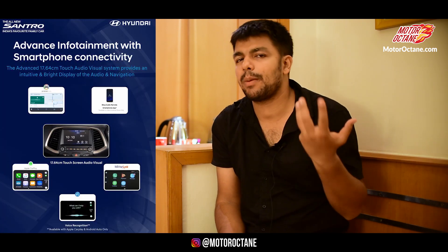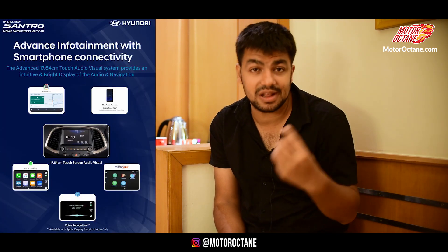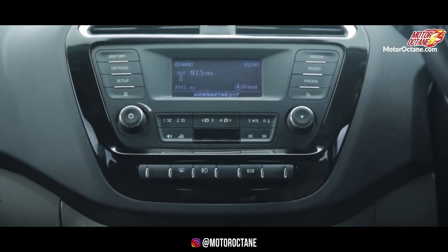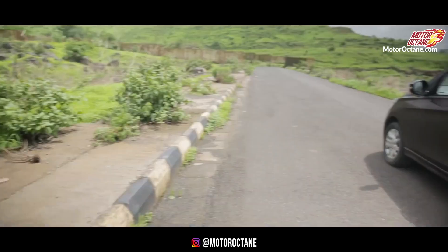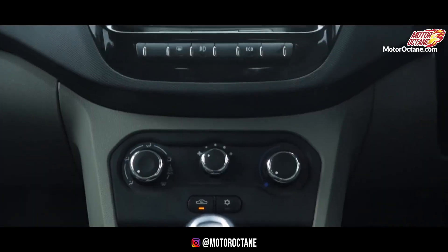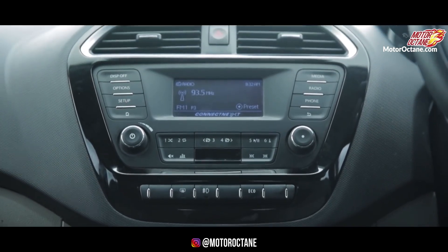All in all, if you look at both products, both are very strong, and if I had to pick one it would be very difficult. Santro definitely gets more features and safety has been taken care of. Tiago is also very strong. But if I have to name one winner, it will come down to price. In the lower variants, Santro is a better deal because it offers more safety features. In top-end models, it is a very close clash. I hope Tata will improve their game and add a touchscreen system, because if Santro offers it today, Tata will also need to offer it in the near future.